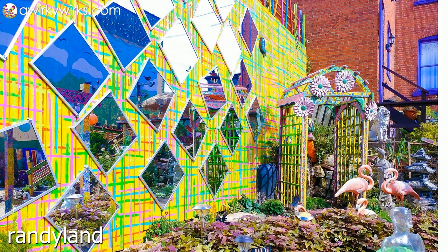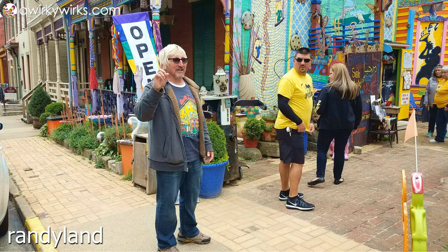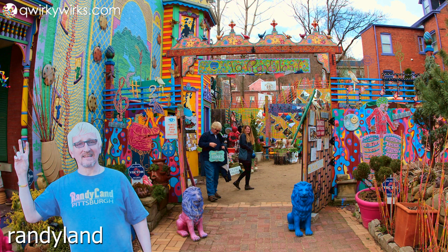Since this eccentric outdoor museum is never complete and always a work in progress, oftentimes in the afternoon Randy can be seen in his colorful paint-splattered clothing working away on a project. They say he's quite chatty and approachable, so feel free to strike up a conversation if you do see him.